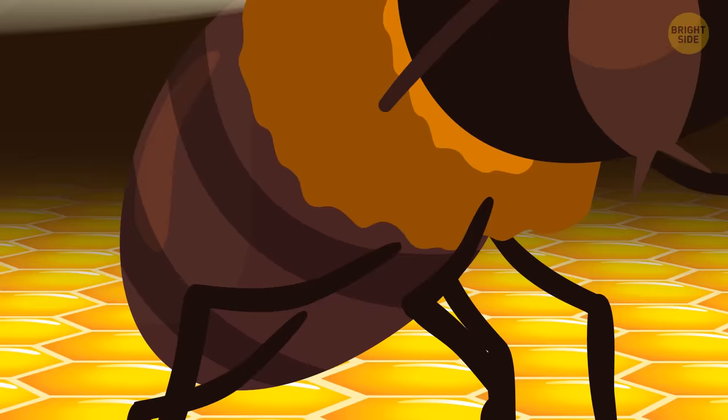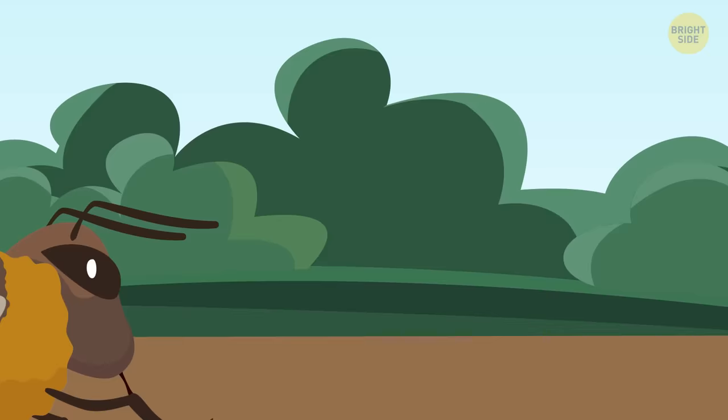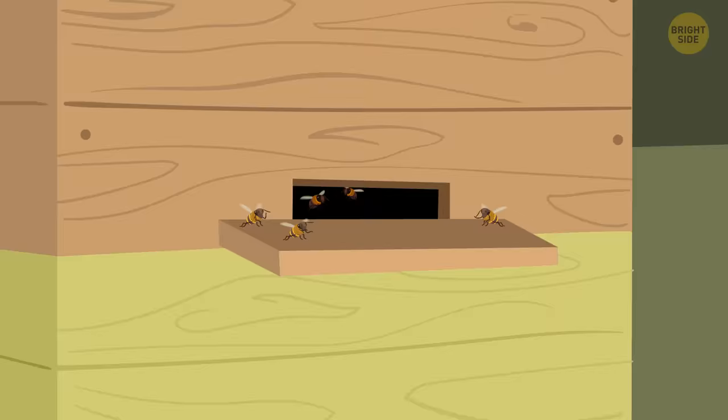Moving further, you come across a bee you haven't seen before — it has huge eyes, a large body, and no stinger. It's a drone, the only kind of male bee in the hive. Drones have no foraging tools; their only purpose is to mate with the queen and care for her. The drone's life isn't too long: if it mates with the queen, it never survives the process. And if there's a food shortage or winter is coming, worker bees kick drones out of the hive and don't let them back in.